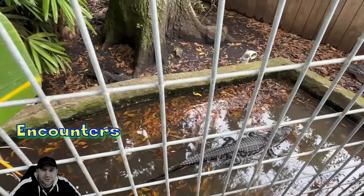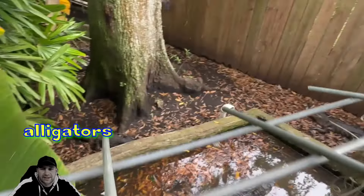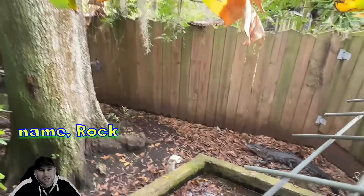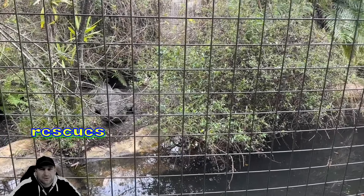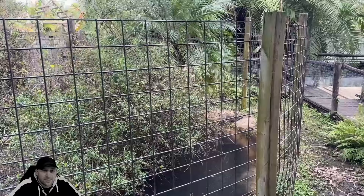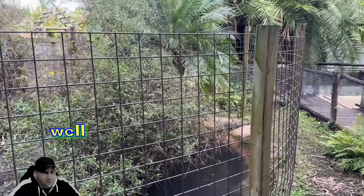There are a number of different enclosures within Croc Encounters that have alligators and things of that nature. And of course, given the name, there are a lot of crocodiles — and all of these are rescues that they care for and attend to very well.